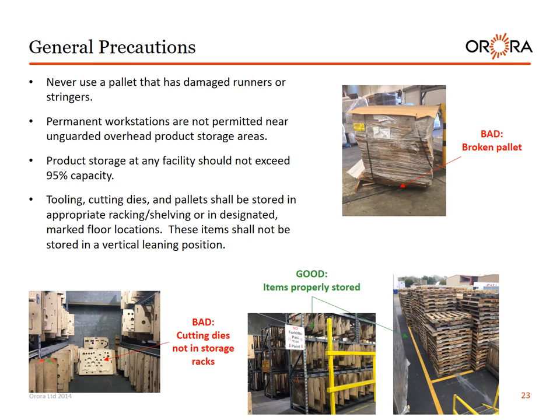General precautions. Never use a pallet that has damaged runners or stringers. Permanent workstations are not permitted near unguarded overhead product storage areas. Product storage at any facility should not exceed 95% capacity. Tooling, cutting dies, and pallets shall be stored in appropriate racking or shelving, or in designated marked floor locations, and shall not be stored in a vertical leaning position. Bad examples: cutting dies not in storage racks and leaning on wall; broken pallet with unsecured product. Good examples: cutting dies and tools stored properly in racks; empty pallets stored in designated marked areas.